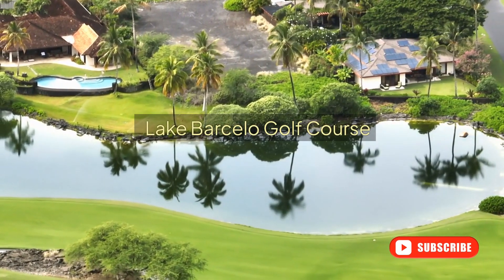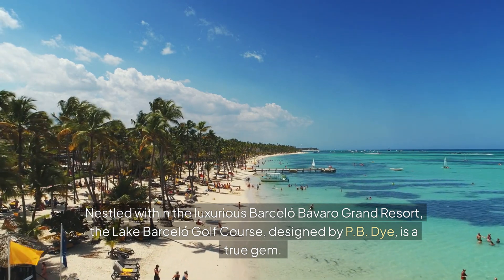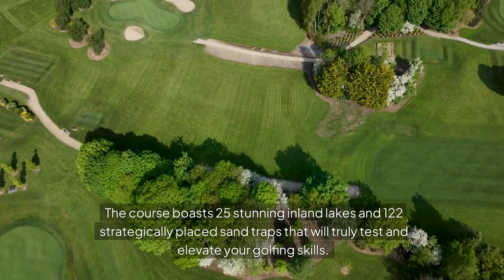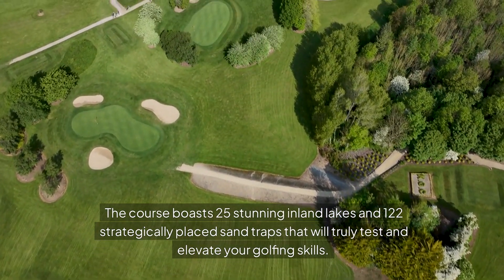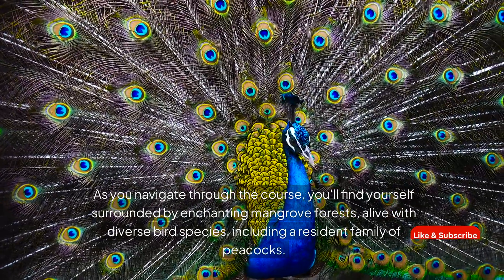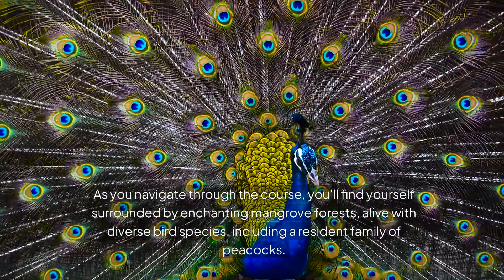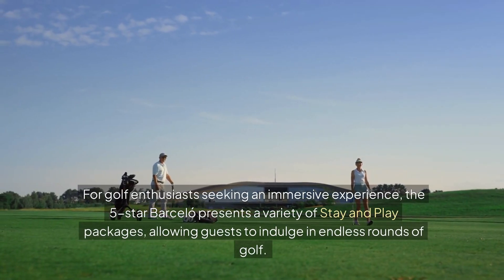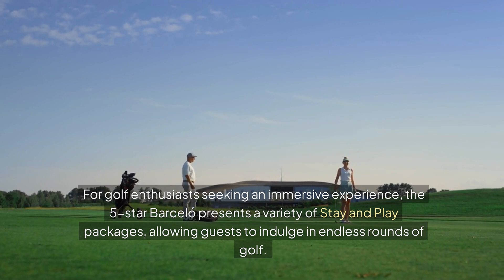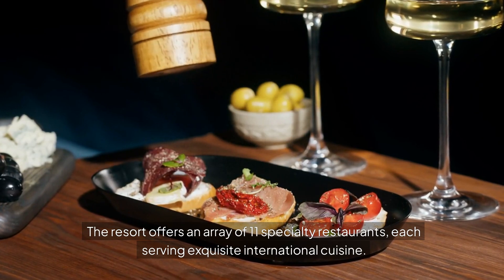Lake Barcelo Golf Course. Nestled within the luxurious Barcelo Bávaro Grand Resort, the Lake Barcelo Golf Course designed by P.B. Dye is a true gem. This course boasts 25 stunning inland lakes and 122 strategically placed sand traps that truly test your golfing skills. As you navigate through the course, you'll find yourself surrounded by enchanting mangrove forests alive with diverse bird species, including a resident family of peacocks. The five-star Barcelo offers stay-and-play packages and 11 specialty restaurants serving exquisite international cuisine.